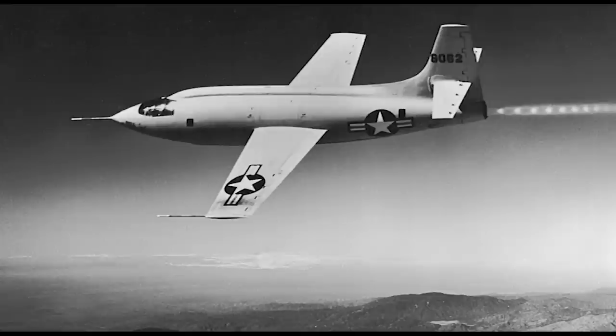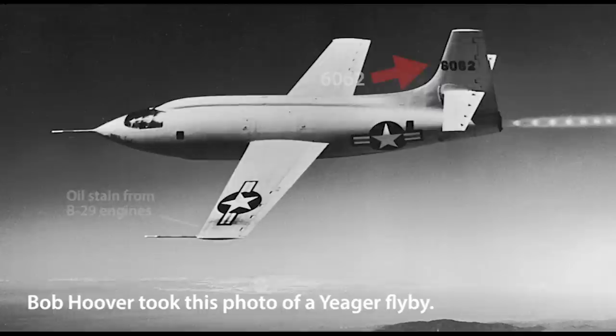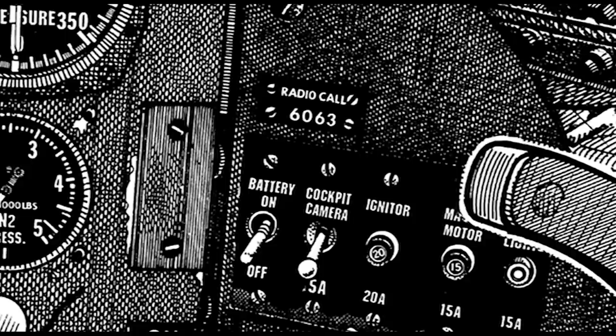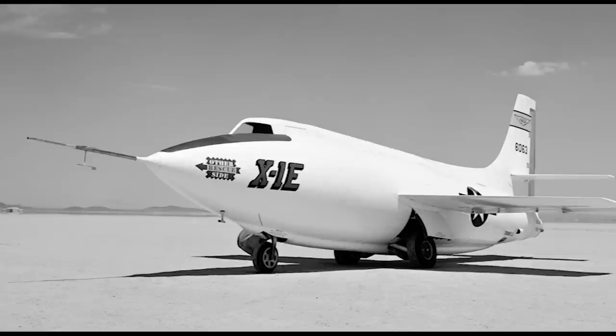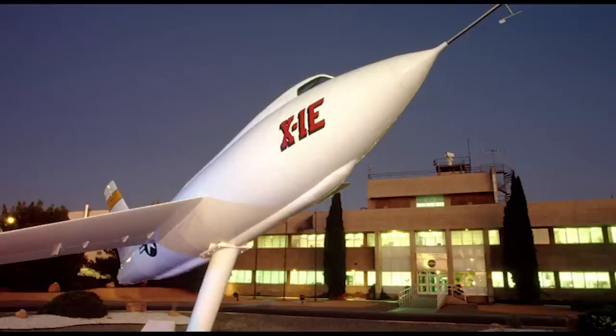If you really know the details, you'll see that this is not the X-1 that Chuck Yeager flew to exceed Mach 1 in 1947. Yeager's airplane was 6062. This one is 6063. Three X-1's were built for the initial test program, and this one, 6063, was the number two X-1. It was eventually converted into the X-1E.